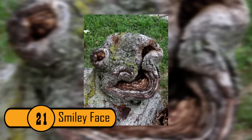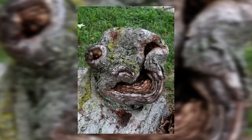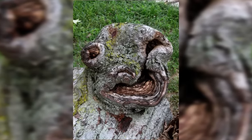Smiley Face. This tree stump looks just like a happy face. The tree is so cute, you can't walk past it without cracking a smile.